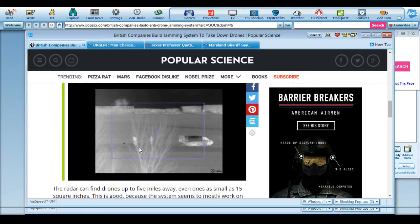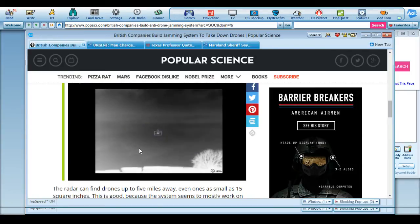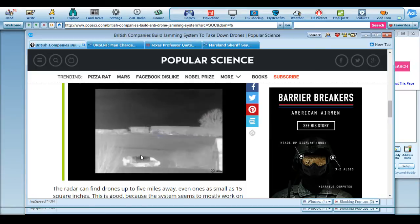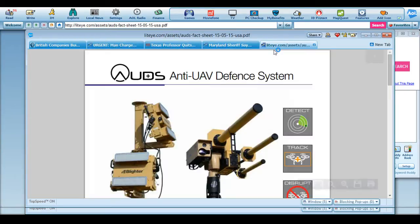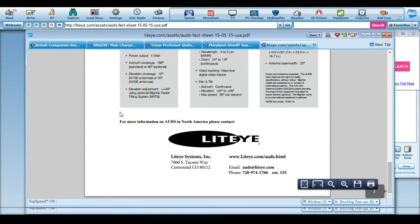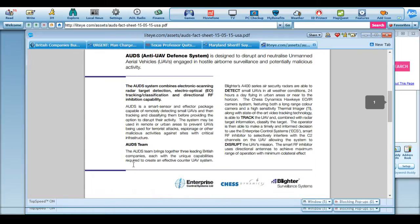Here's how it works, basically — it targets the drone and brings it down. You can also view a brochure on the system here. I will put that up so that you can see the awesomeness of this, and the people you can contact to get your own or talk about giving it to local PD or whatever your fancy is. It's called AUDS — Anti-UAV Defense System — designed to neutralize unmanned aerial vehicles engaged in hostile airborne surveillance and potentially malicious activity.